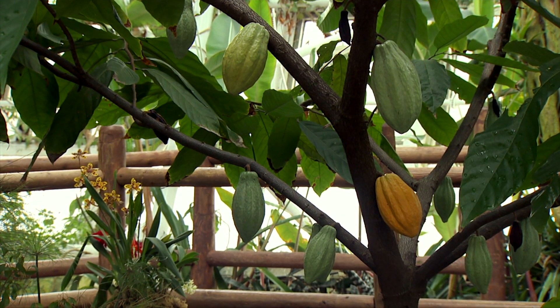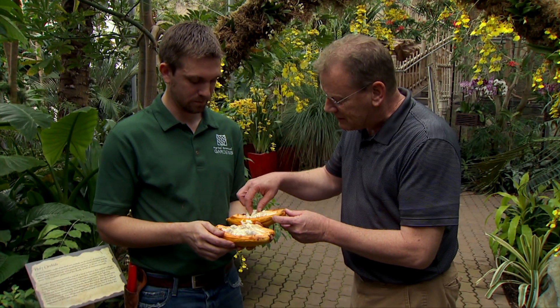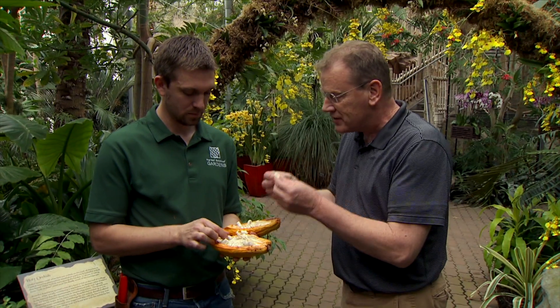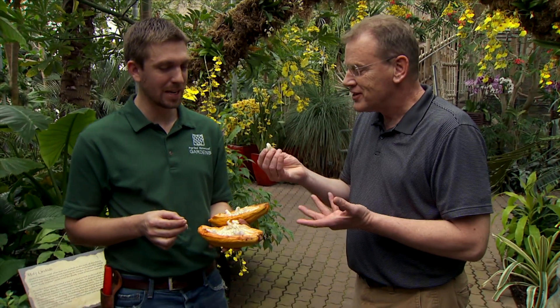They can stay on the tree for a long time. They just pick them when they turn orange — they start out green. And this pulpy material surrounding the seed — you can eat that now, just don't bite into the seed. It's really, really sweet. It doesn't taste anything like chocolate. They make a nice sweet drink out of this in the tropical areas.